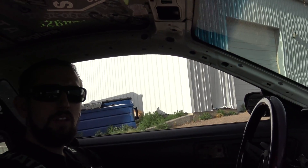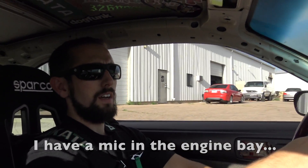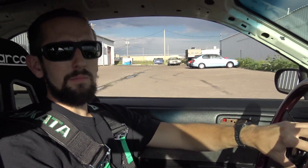It does have a Garrett GTX 2867R with an 83 exhaust housing, or maybe an 81. It's on E85, 1000cc ID injectors, AEM version 2, makes close to 400 horsepower.